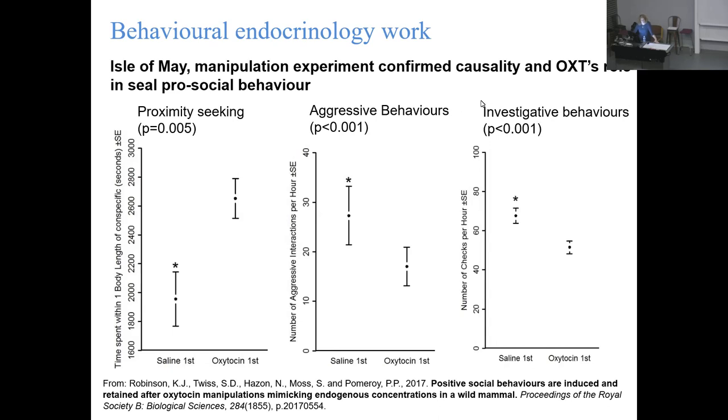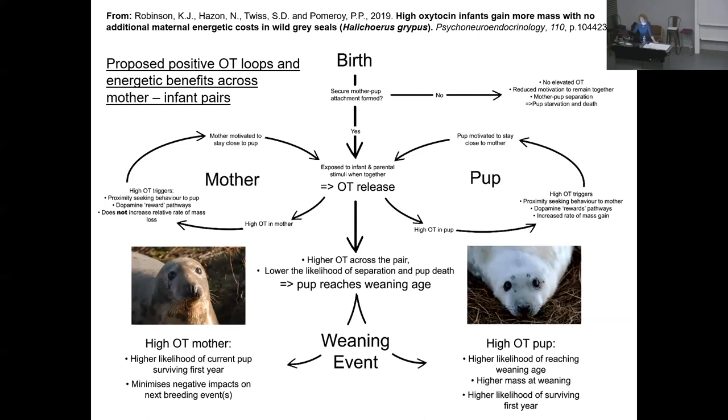Oxytocin also reduced investigative behaviors - a really good result. It all came from adapting methodology from essentially the neuropsychology field and bringing it into the literal field. We put a lot of time and effort into documenting the correlation side using established methods, but also developing new experimental methods to actually detect causation. We could work out this double feedback loop and the consequences of having high oxytocin - hopefully the pup reaching weaning age and successfully living through its first year - versus having no high oxytocin, a poor bond, separation, and likely death for the pup.